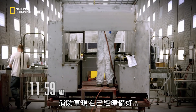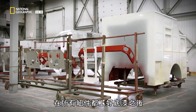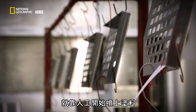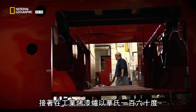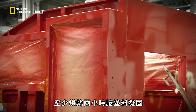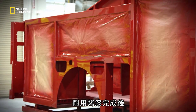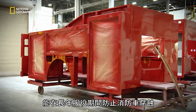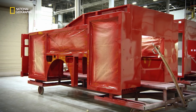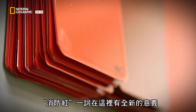At Pierce in Appleton, Wisconsin, the firetrucks are now ready to get their signature looks. After all the components are primed, paint is sprayed on by hand. It'll then take at least two hours in an industrial oven at 160 degrees Fahrenheit to set. The result is a heavy-duty finish that will protect the truck from corrosion through years of service. And the phrase 'fire engine red' has a completely new meaning here.